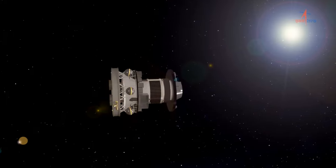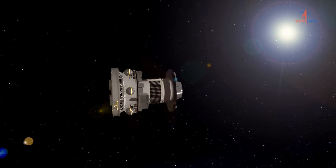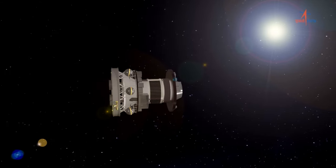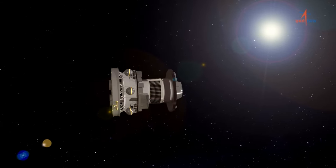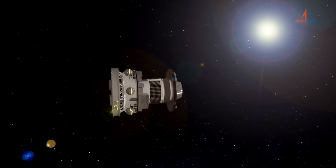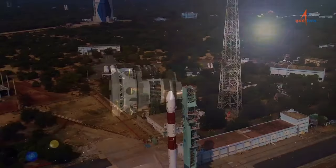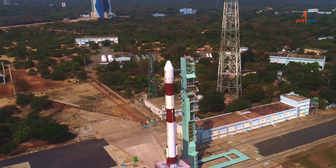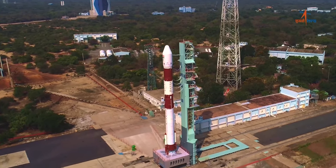Subsequent to injection of satellites, the terminal stage of the launch vehicle will be maintained for a short duration as a stabilized platform for conducting identified space-borne experiments. PSLV C-55 is truly a versatile workhorse of ISRO.